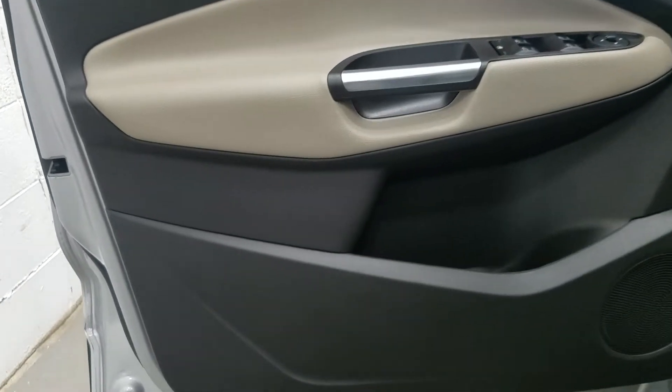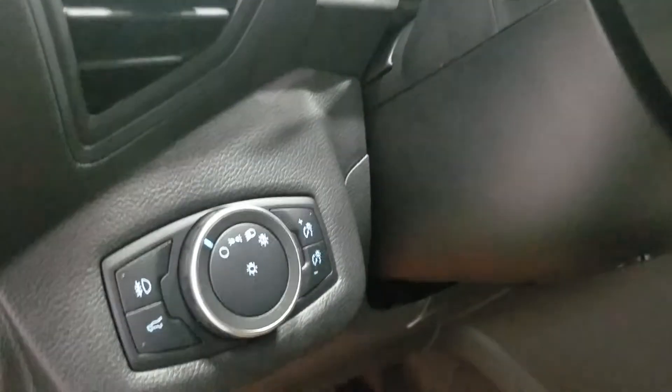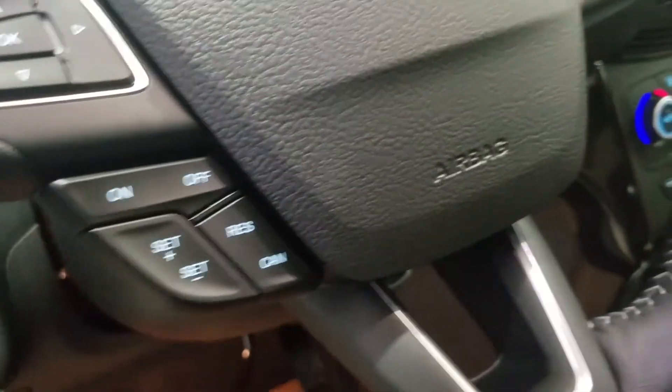At the interior we have loads of driver-friendly features including tons of door storage as well as power windows, power adjustable mirrors, power locks, and heated mirrors. Over at our steering column we have our automatic headlamp dial as well as a tilt steering wheel with our information trackpad and cruise control settings.